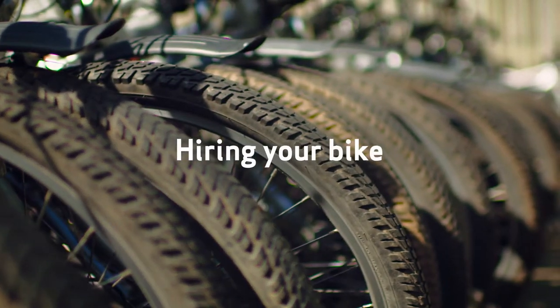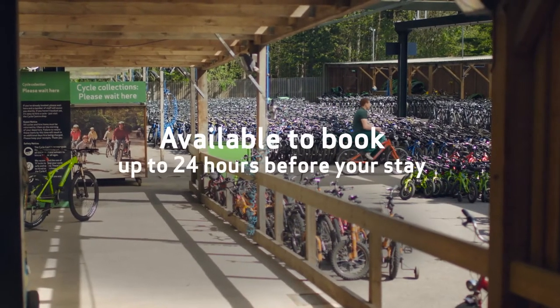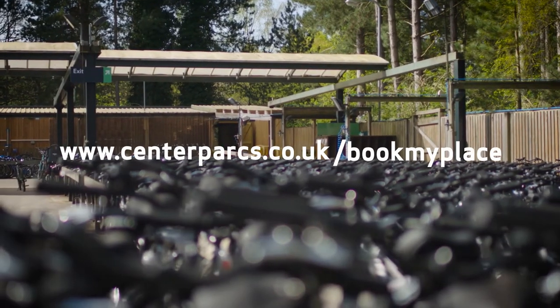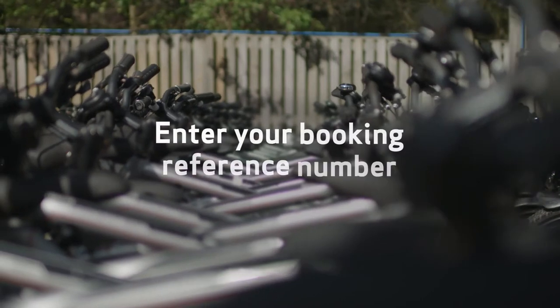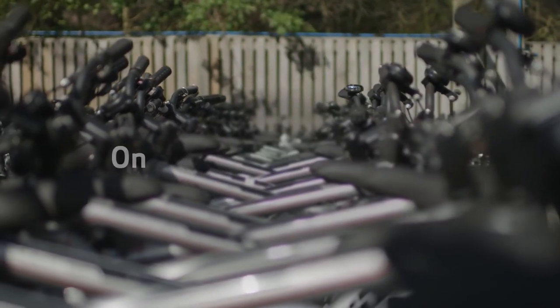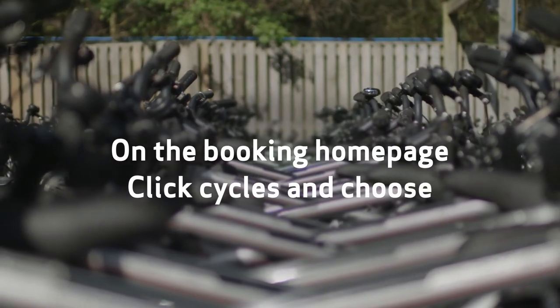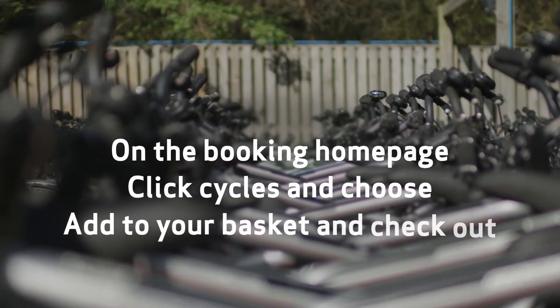When hiring your bikes, we advise all guests to pre-book their bikes before their break to avoid disappointment, and to do that up until 24 hours before your break starts. Simply visit www.centreparks.co.uk/bookmyplace and enter your booking reference number. On the booking homepage, click cycles and choose the option for you, add to your basket and check out.